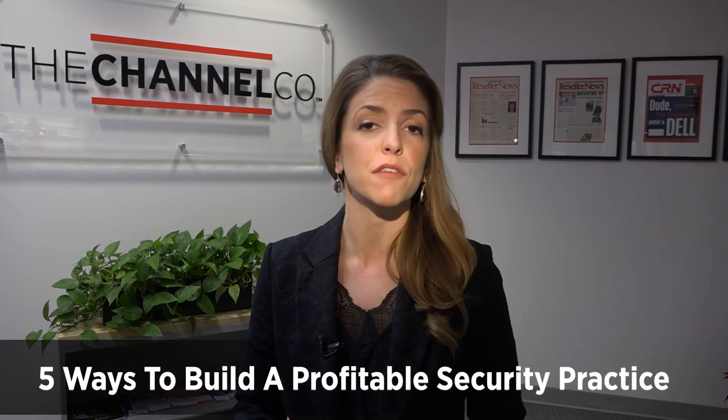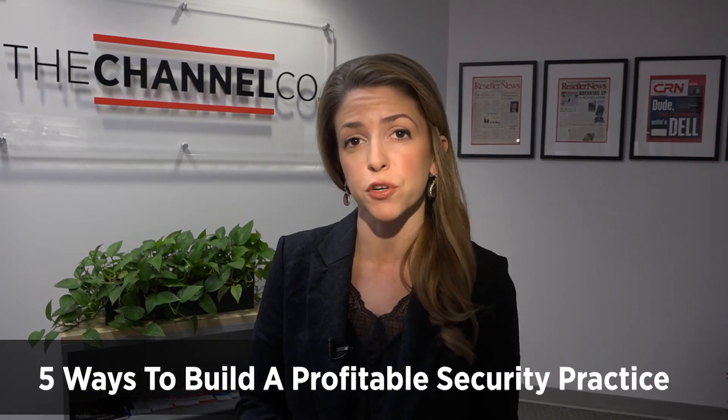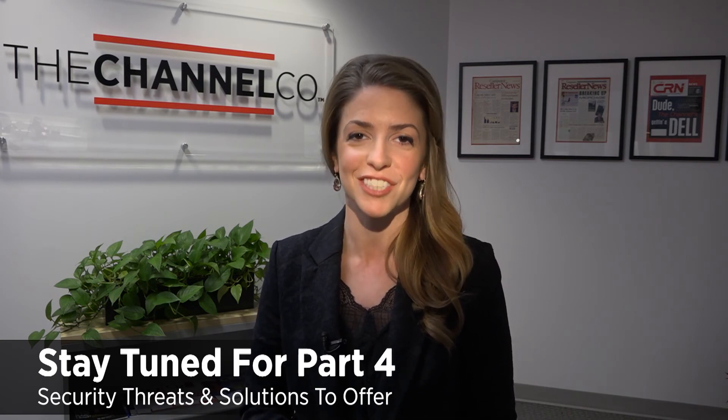And that single management platform is even more important as the number and variety of security threats increase. Next, in part four of our series 'Five Ways to Build a Profitable Security Practice,' we talk about those mounting threats and the core solutions you could be offering to your customers. Andrew Medeiros, CRN TV.